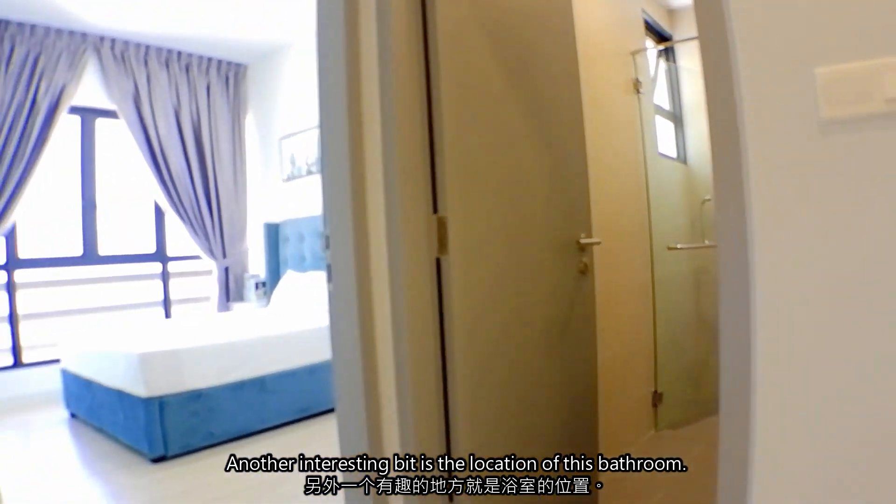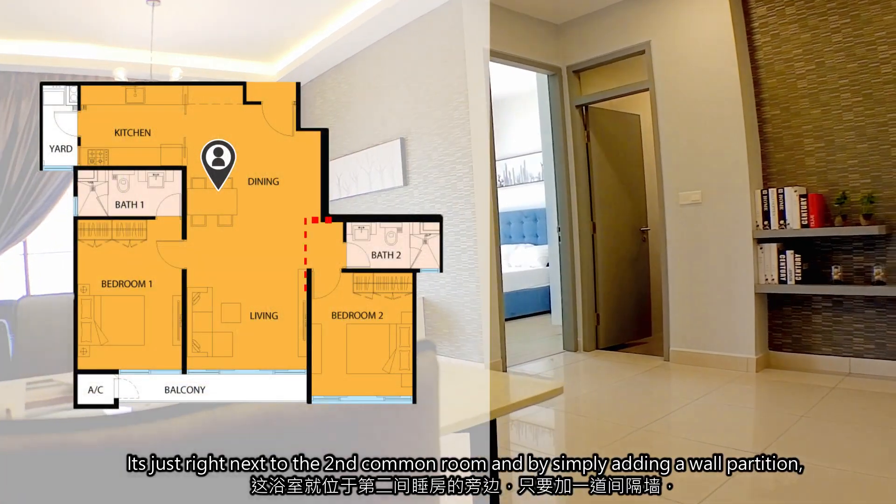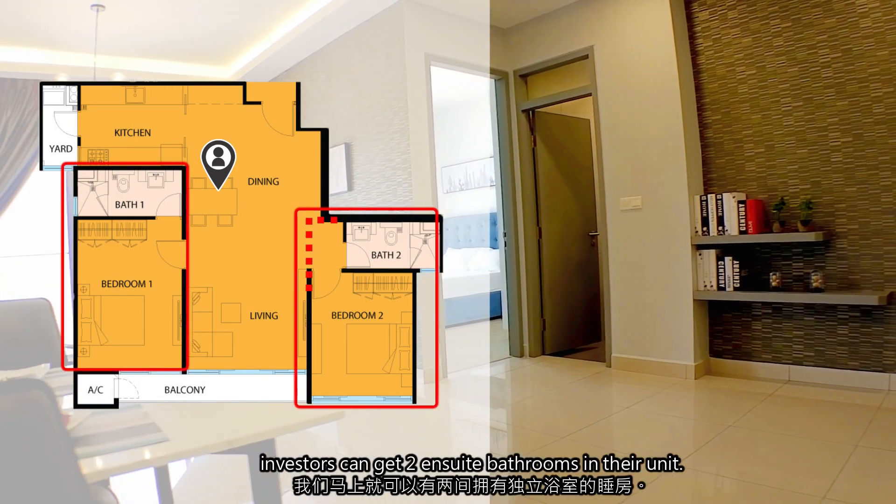Another interesting feature is the location of this bathroom. It's just right next to the second common room, and by simply adding a wall partition, investors can get two en-suite bathrooms in their unit.